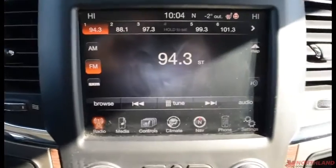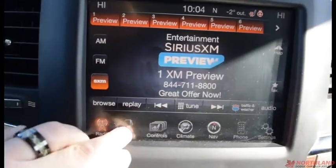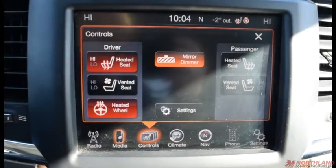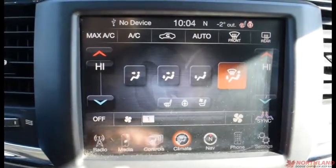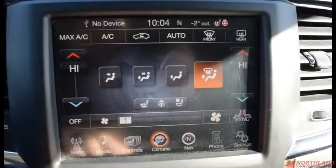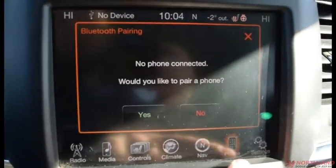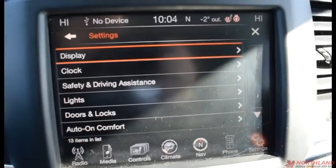You do have an 8.4-inch touchscreen display with Uconnect, so you have AM, FM, and Sirius XM all in there. You also have your media device options through USB, aux cord, Bluetooth, or SD card. There are controls for heated seat, vented seat, heated steering wheel, and mirror dimmer. You've got dual climate control so you and your passenger can have different heat levels. Navigation is built in, and you do have phone options if you have one hooked up through Bluetooth.